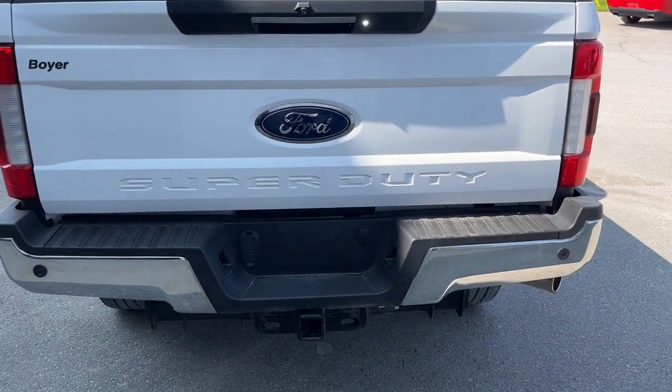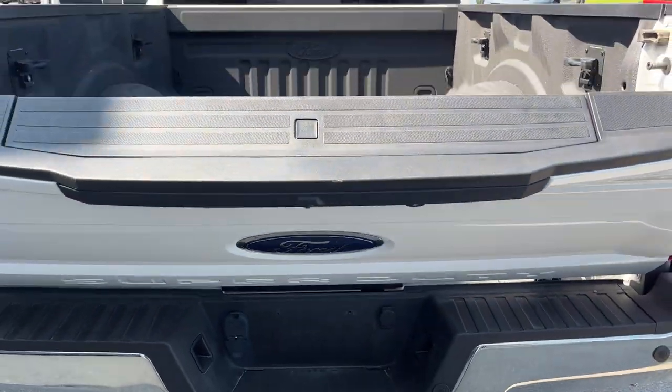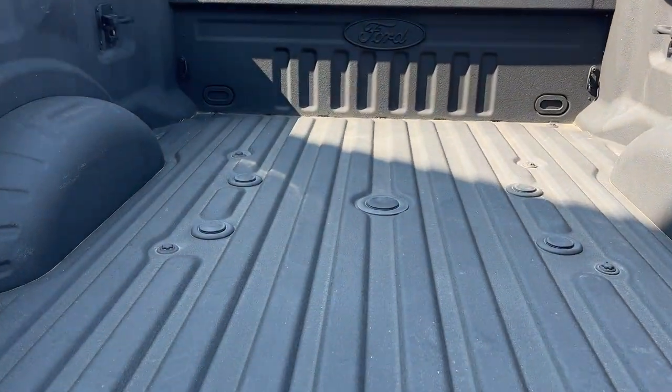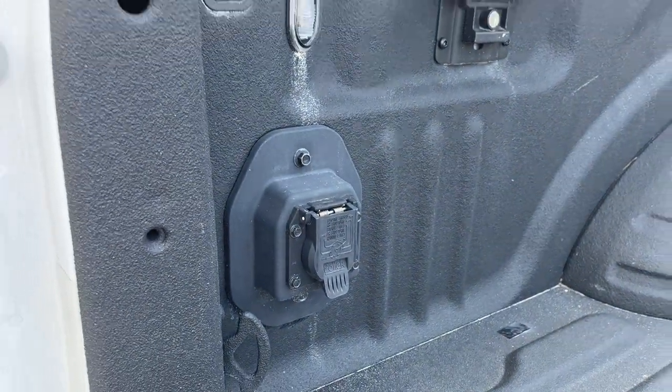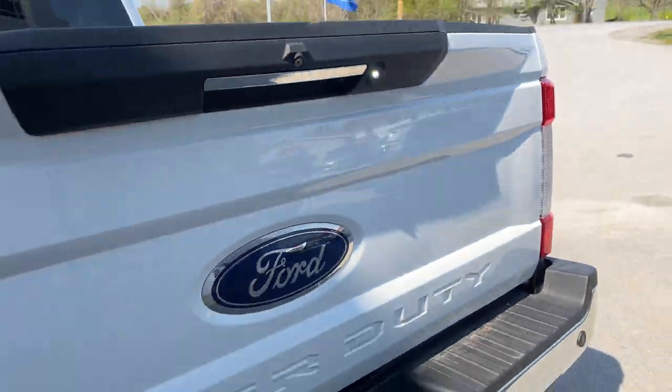This one also has the tow technology package, and of course you've got your reverse camera, reverse parking sensors, your spray-in bed liner with the fifth wheel prep package. You have your trailer connections and LED bed lighting, and you do also have your tailgate step as well.